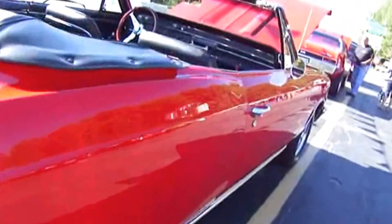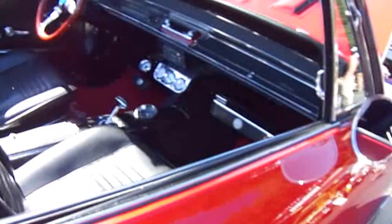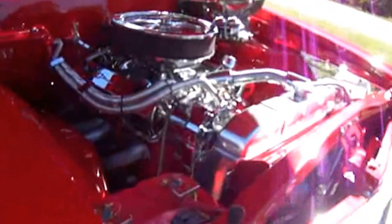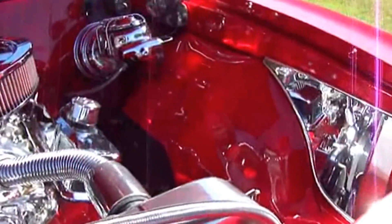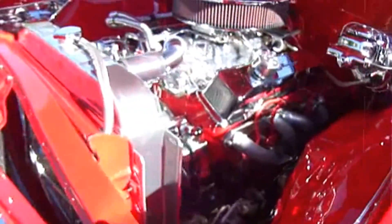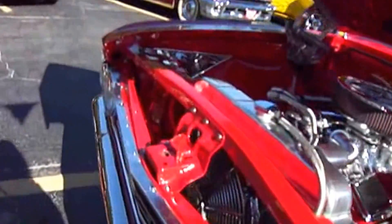Yeah, Chevrolet. Wow, look at that. What a beautiful red. Wow, nice convertible. It's really big. It's nice. 283 engine. Wow. Can you imagine the money that's in these cars? They're getting clean and shiny. With extra mirrors to see on the side, you can see everything. Beautiful engine. And this is a 1966.